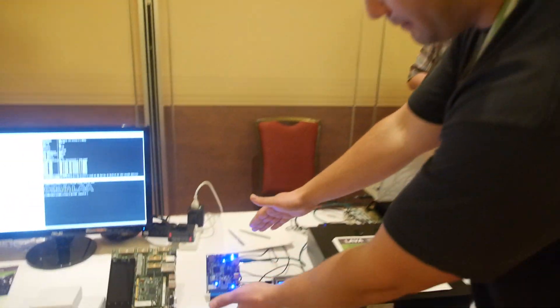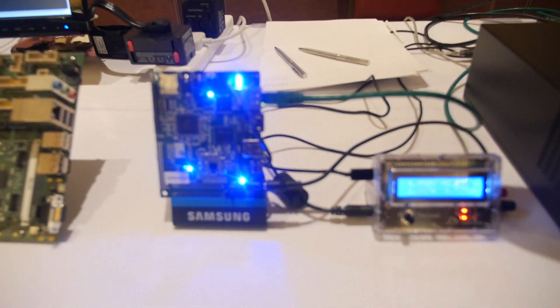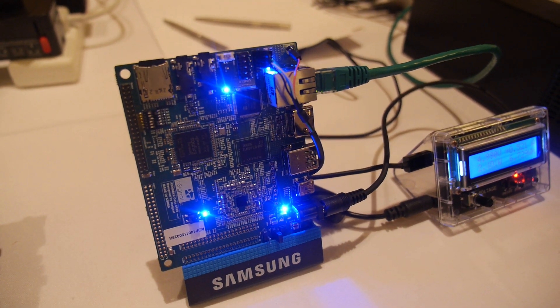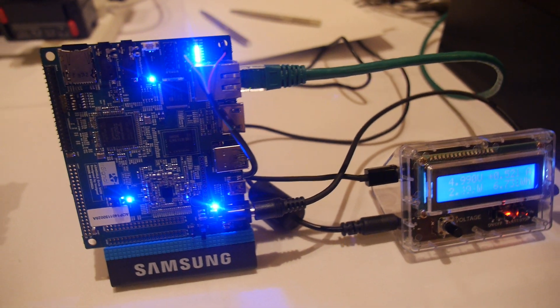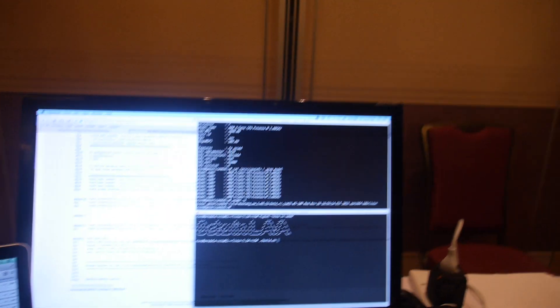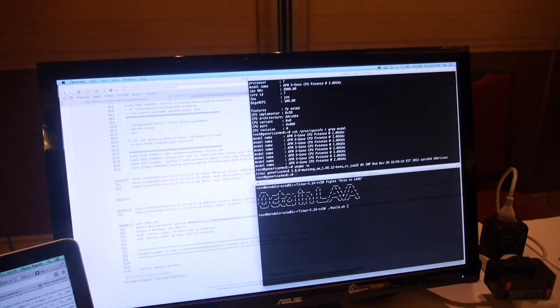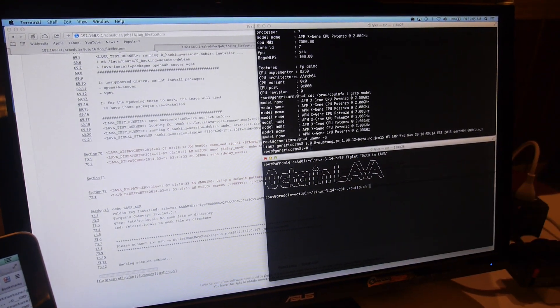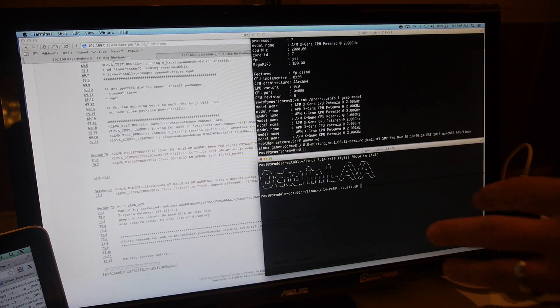I'm going to hand you over to Tyler Baker, our technical architect, and he'll take you through the rest. So what we have here is the Samsung Arndale Octa — this is a big.LITTLE A15-A7 design. What we're going to demonstrate here is that the idle draw is about half an amp. What Lava's done here is deploy our 14.02 Ubuntu image. We're going to build the latest Linux kernel on it natively — it's a 3.14 RC5 kernel.